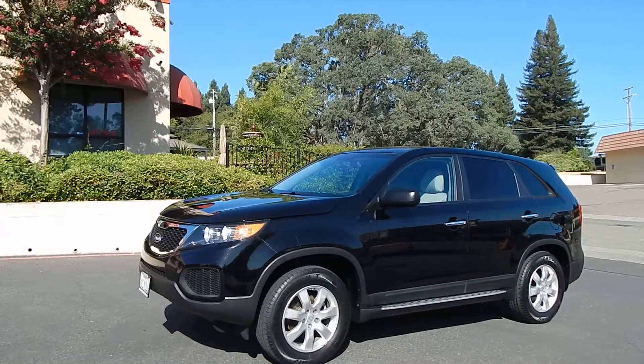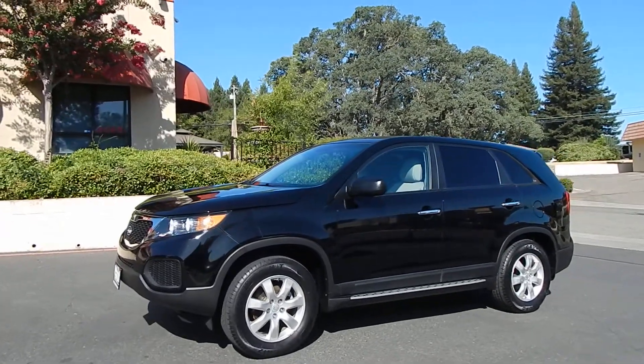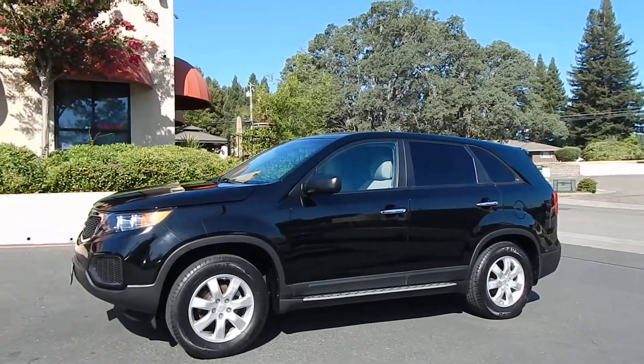Good morning folks, Ari here from Direct Auto Outlet in Fair Oaks, California. I have this gorgeous 2011 Kia Sorento for you today.